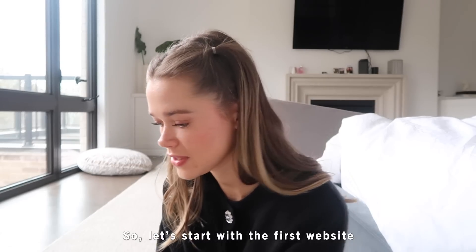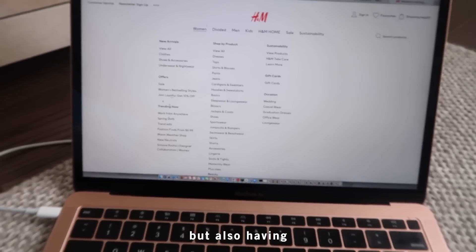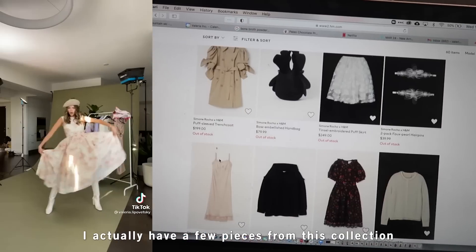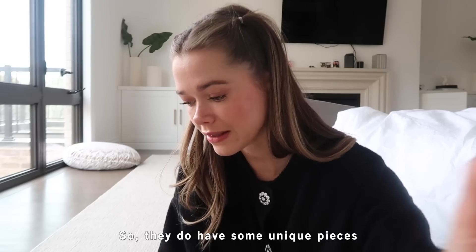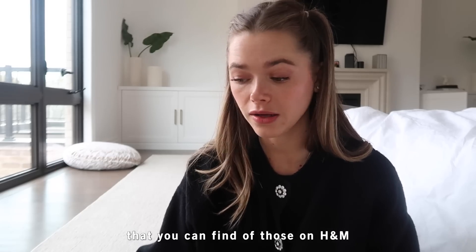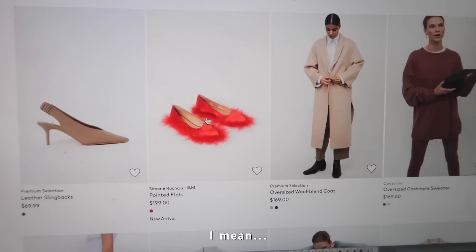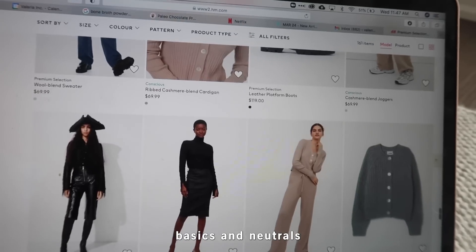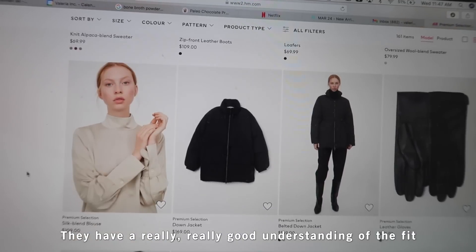Let's start with H&M. H&M is really good when it comes to being super on-trend but also having great variety, and they have amazing designer collaborations. The Simon Rocha collection is so fun — everything's out of stock because it's amazing. In the premium selection they have some unique pieces. Usually I find unique pieces vintage shopping, but there's quite a bit on H&M too if you know what you're looking for. Their higher quality items tend to be basics and neutrals — their trousers have a really good understanding of fit.